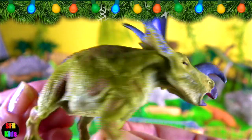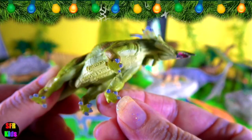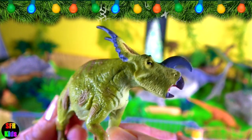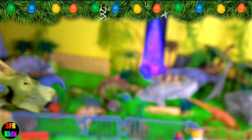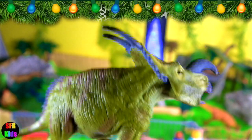It had a long, forward-curving snout horn, two large bony horns on its neck, and many smaller ones and bony ridges over the eyes. It was probably a herding animal like the other ceratopsians. I really like the colours on this dinosaur.